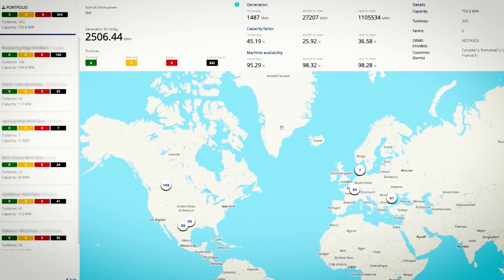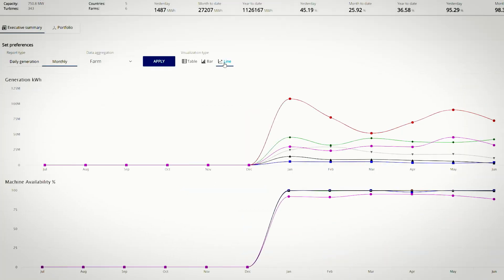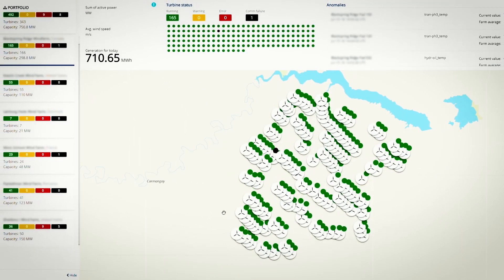You're able to look at any turbine anywhere in the world and understand exactly what's going on — either at the turbine level, farm level, or in fact the entire portfolio level.